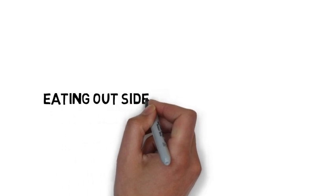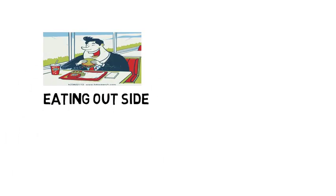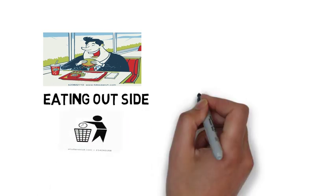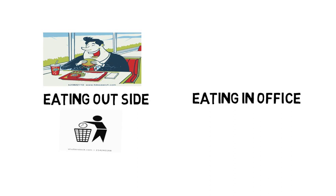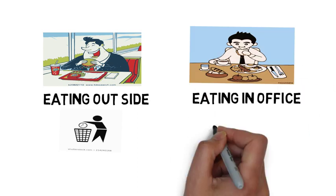2. Brown Bag It. How much does lunch at the office cost you? Chances are, you spend quite a bit on those office lunches. Cut down on your spending by brown bagging it to work. The upside to doing this is that aside from saving money, you save time.